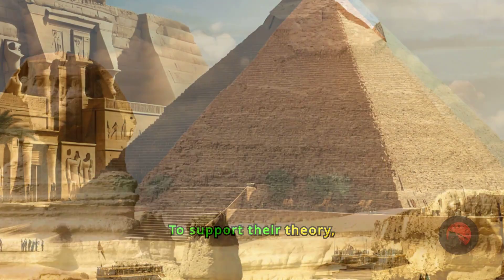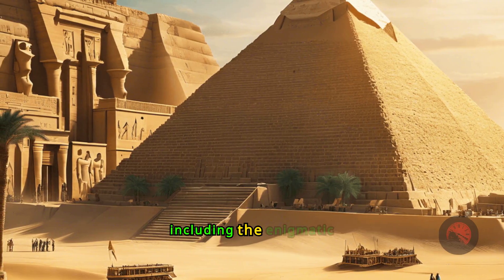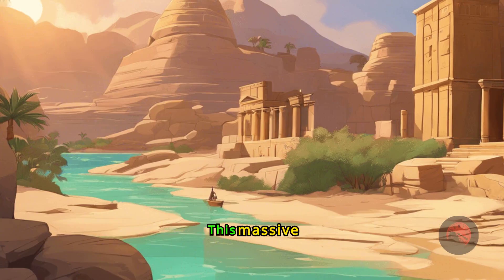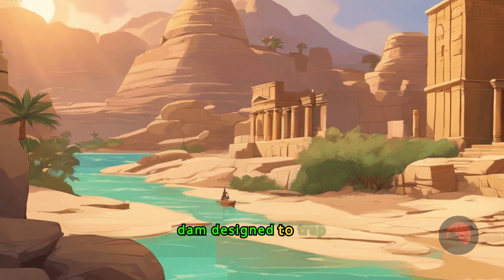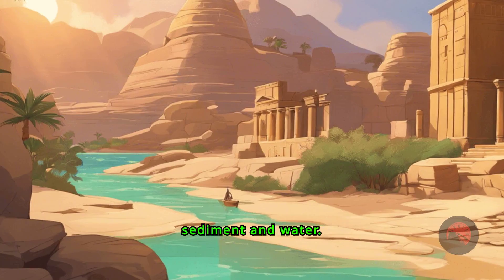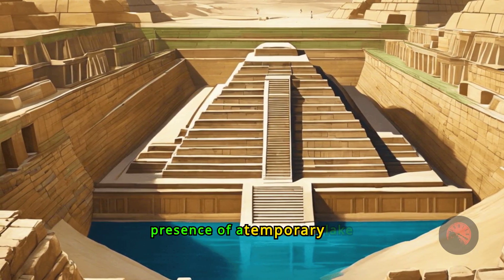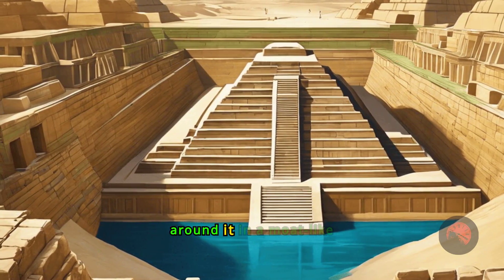To support their theory, the researchers examined nearby structures, including the enigmatic Jizr el-Mudir enclosure. This massive structure, they propose, functioned as a check dam designed to trap sediment and water. The topography beyond the dam indicates the presence of a temporary lake west of the Djoser complex, with water flowing around it in a moat-like design.